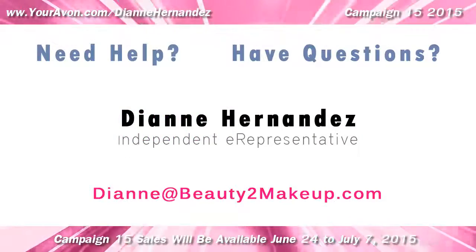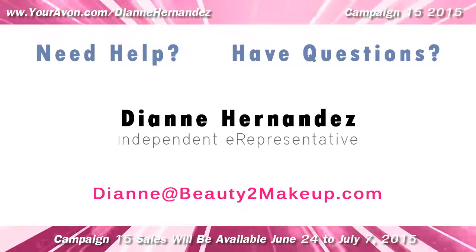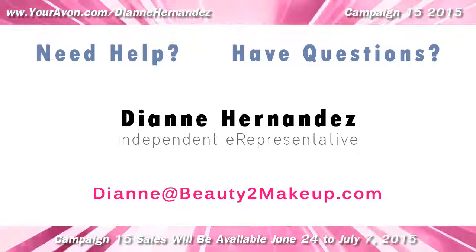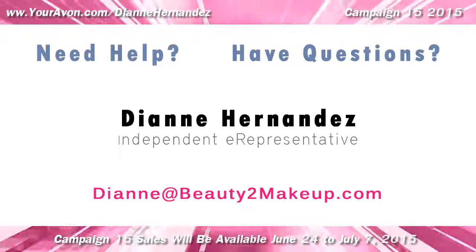If you have any questions about any of these items or need help placing your online order, feel free to contact me anytime. Until next time, thanks for watching and have fun shopping.